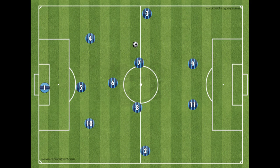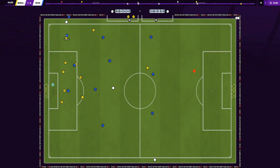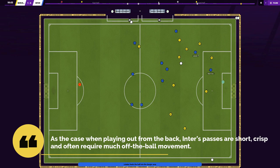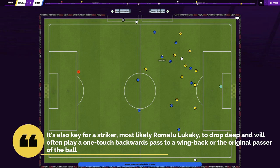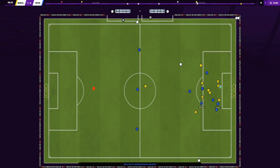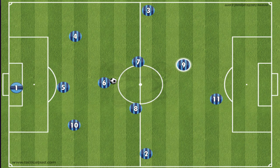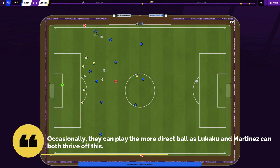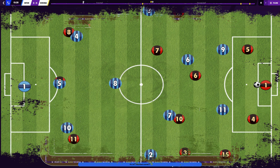Brozovic becomes key whenever he gets on the ball — his first look is often either to the outside center-backs to create space in wide areas and beat the press, or to the wing-backs who often hug the touchline. Vidal and Barella more frequently get involved higher up the pitch, and their vertical passes forward to a striker are often matched with the striker playing it back to the wing-back to circulate again. Inter's passes are short, crisp, and often require much off-the-ball movement. It's also key for a striker — most likely Lukaku — to drop deep and play a one-touch backward pass to a wing-back or the original passer, then look to create space again higher up the field. This front two system allows Conte's side to consistently have an outlet up front even when a forward drops deep, making Inter very efficient and capable of maintaining possession for large periods.